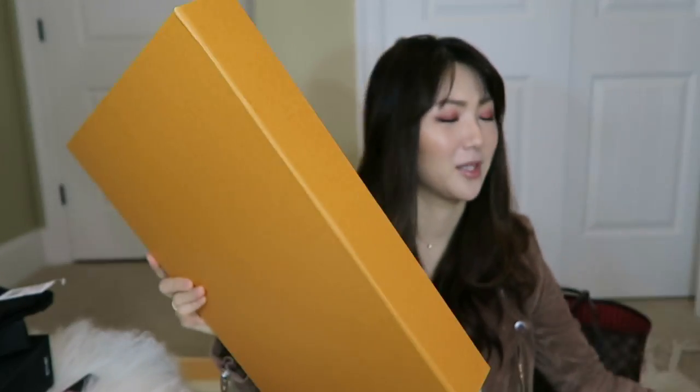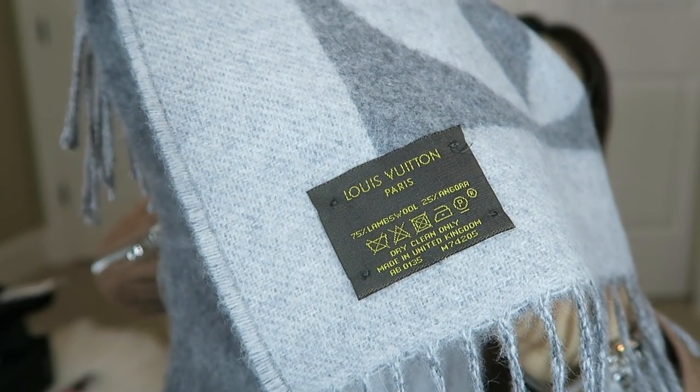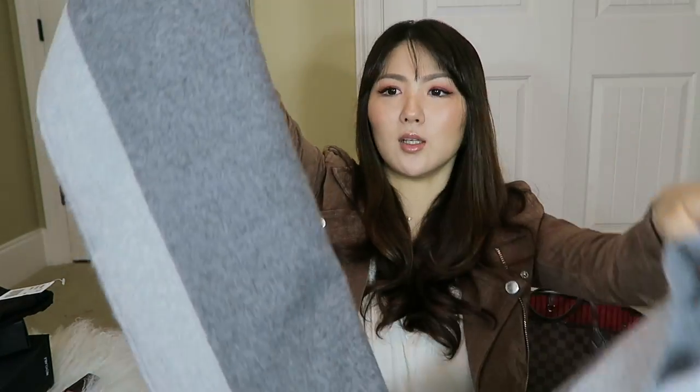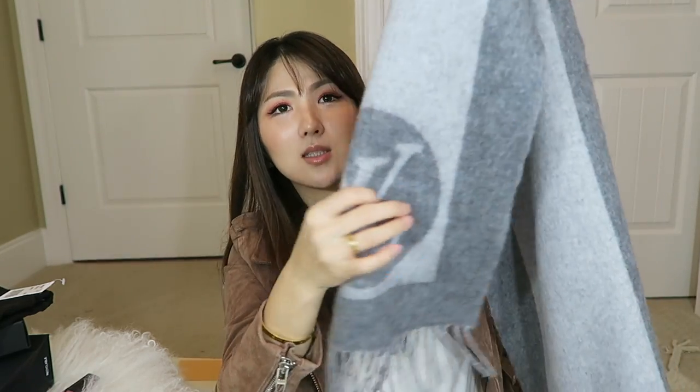The last one I already unboxed on my Instagram. The box is really big. Here is the beautiful scarf that I got — it is gorgeous. Lambswool and Angora mixed together, very very soft and I absolutely love it. Look at the flower — the monogram flower right on here. I love that. Really oversized look. And also there's a big LV on here, but you can cover it up if you're somewhere you don't want the branding to show.